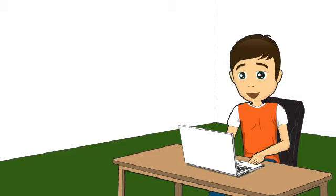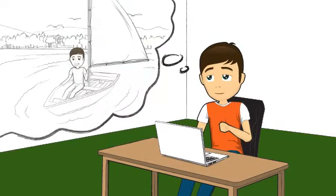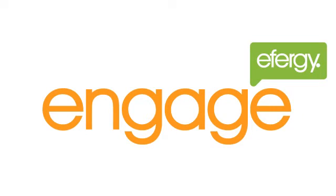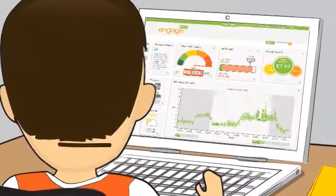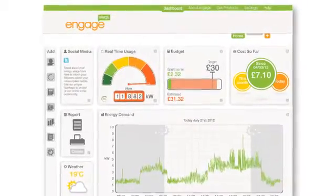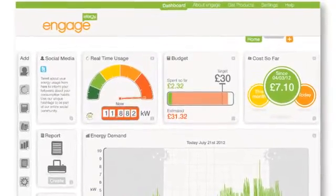He said he'd saved over £150 on his yearly bills — and I thought, £150? That's a weekend away! Then he said that the Engage from Effigy is the latest technology in home monitoring. Engage is basically a web page that lets you view your home electricity information online in real time, allowing you to see all the important information anytime from anywhere. And the best part about the web service is it's free.